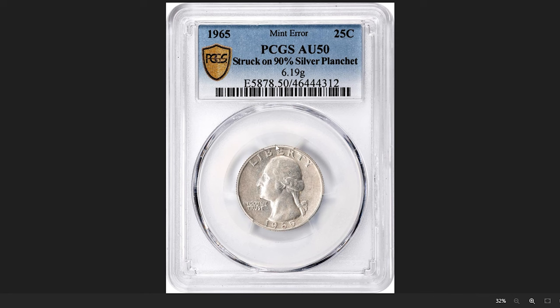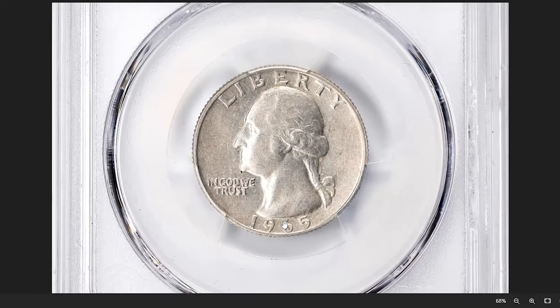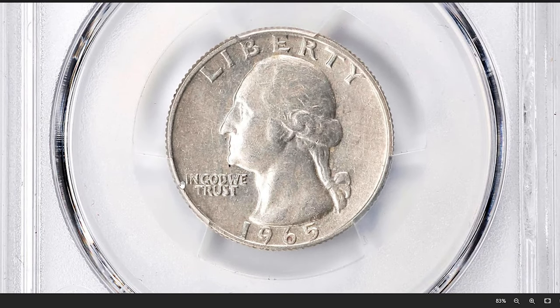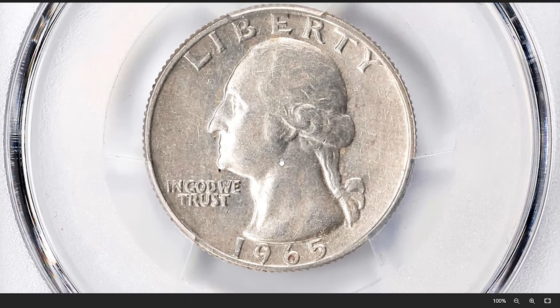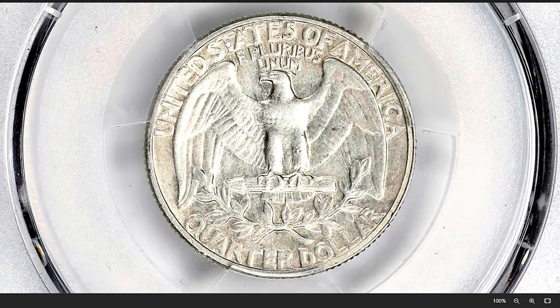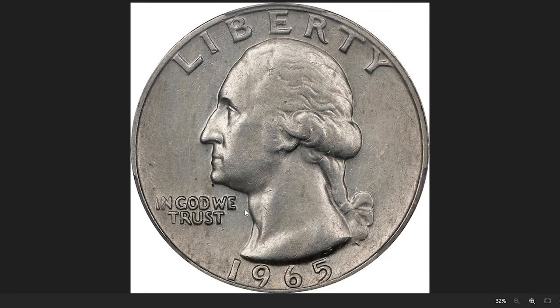Here is a 1965 Washington quarter struck on a 90% silver planchette — a transitional error coin highly sought after by collectors. According to Stack's Bowers, while the mint stopped striking quarters in 90% silver in 1964, a few errant blanks must have remained in mint bins or hoppers that got shaken loose in 1965. The present example clearly spent some time in circulation before a sharp-eyed collector discovered it, showing just light wear with a delicate overlay of soft gray tone. It was sold for $7,200.